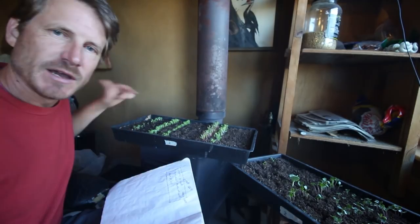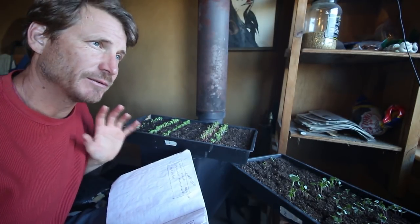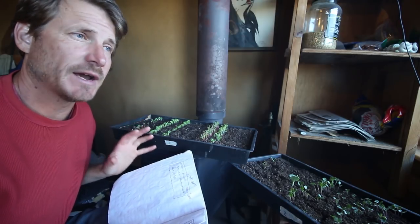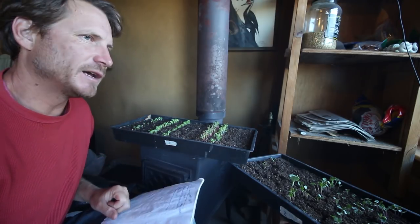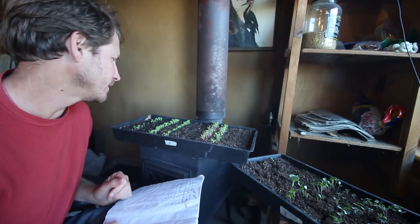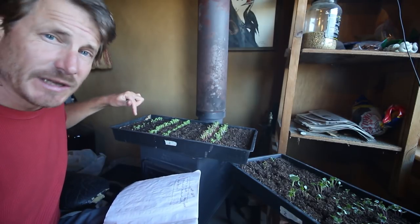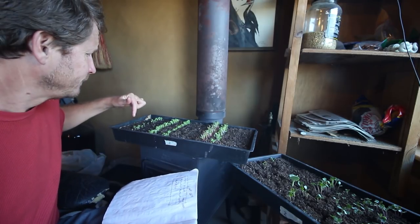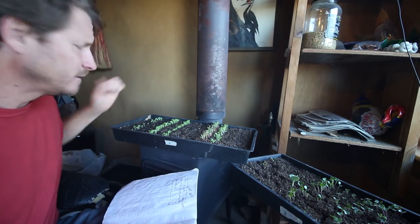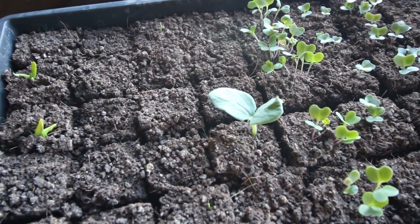Some lettuce — I went to the Asian market when I was in Cleveland and they were selling a bunch of Asian varieties of vegetable seeds. I didn't bother to look at the dates on them, but I can do that. I've got some edible chrysanthemum seedlings and those are doing well, and there's an edible loofah that I got from the Asian store.